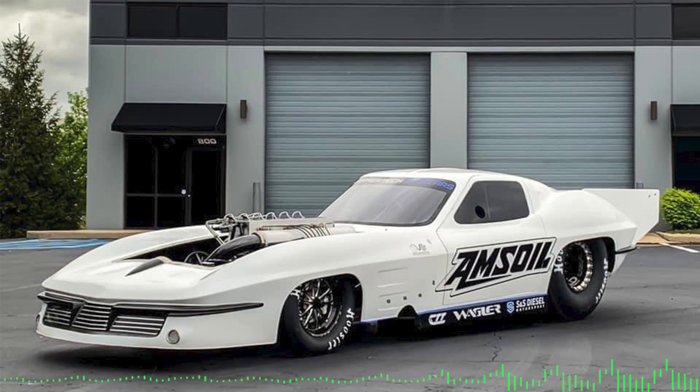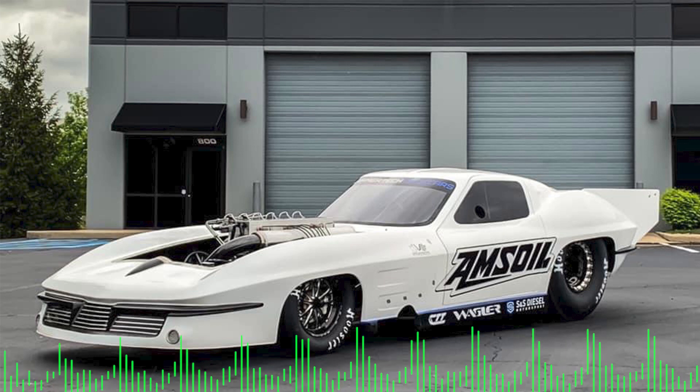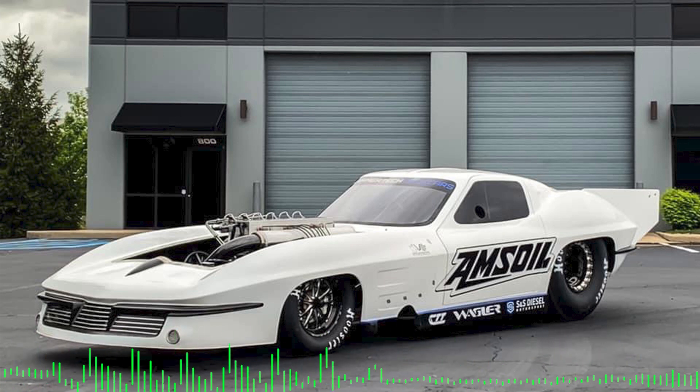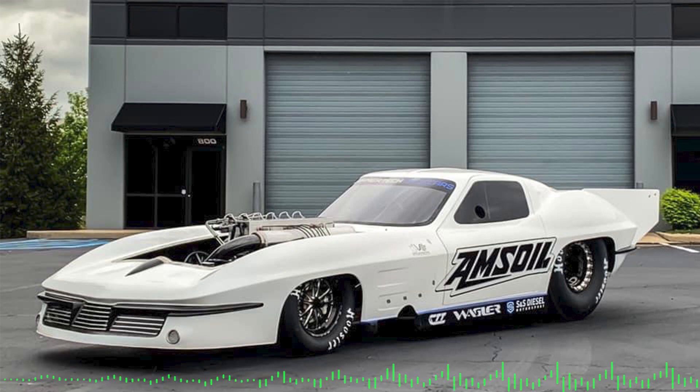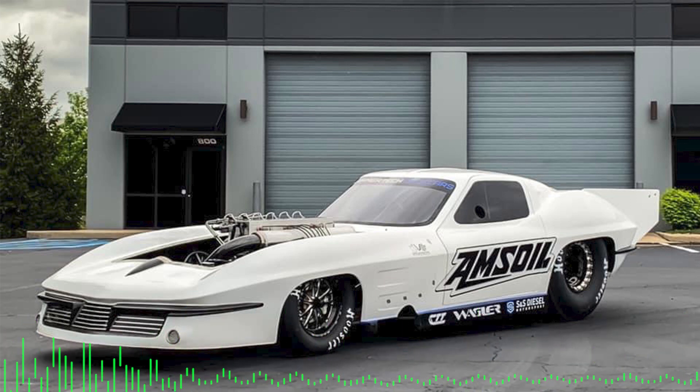It's been really awesome to watch and do podcasts like this and learn what's coming up. I'm really excited to see the car make some passes and go to events. One thing that really jumped out in that picture was the AMSOIL logo on the car — and I wanted to ask you about your sponsors, and specifically how AMSOIL helps you pursue something like this and the support they give you.